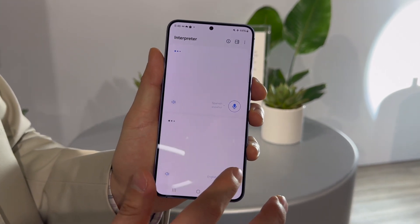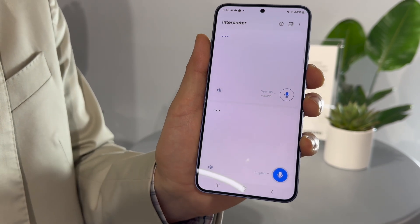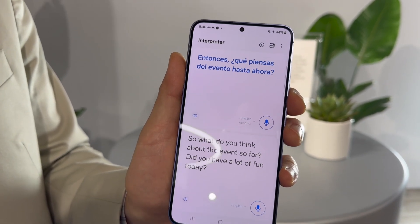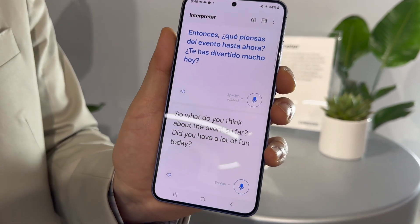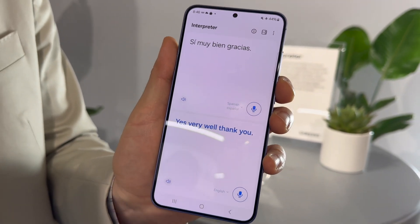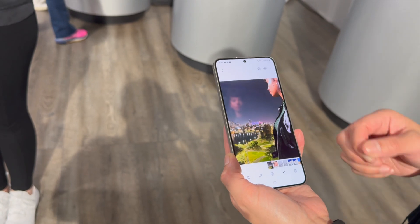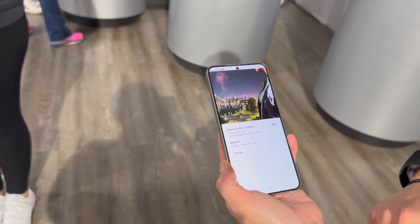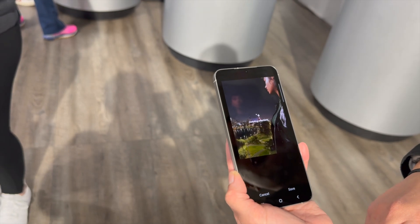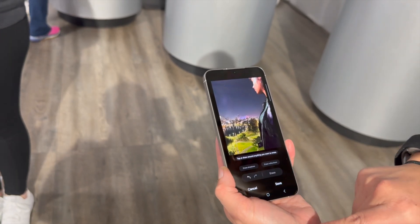The demo was repeated with the Galaxy AI interpreter starting first. Moving on to photo editing AI: if you captured a beautiful image but don't like how a reflection looks, simply click the 'I' button and it'll analyze the photo and give suggestions on how to enhance it — erasing the reflection automatically, with a before and after shown.